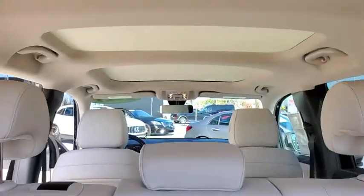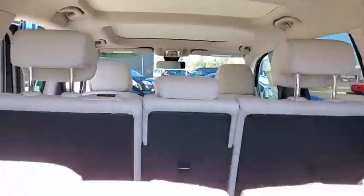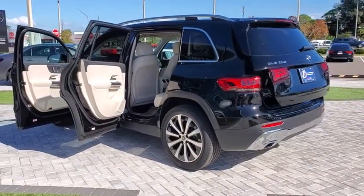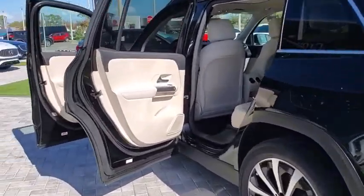Power liftgate, traction control, power passenger seat, dual airbags, Bluetooth wireless data, hands-free phone, alloy wheels, power steering, four-wheel disc brakes, eight speakers.